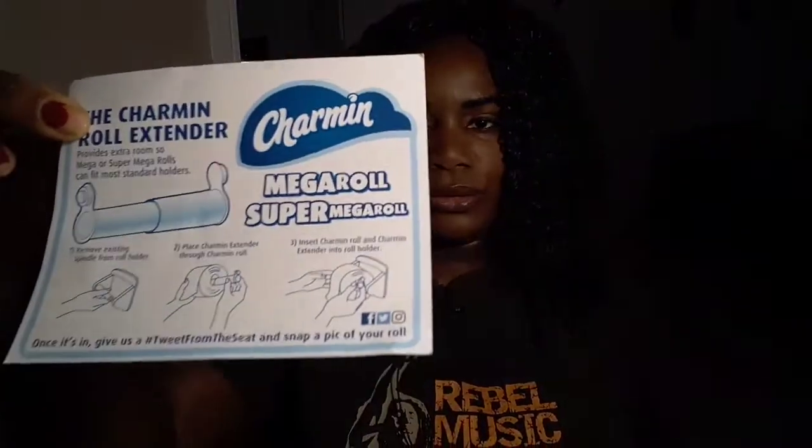The next one is from Charmin, and it's the Mega Roll — it is the Super Mega Roll — and it is a tissue extender.